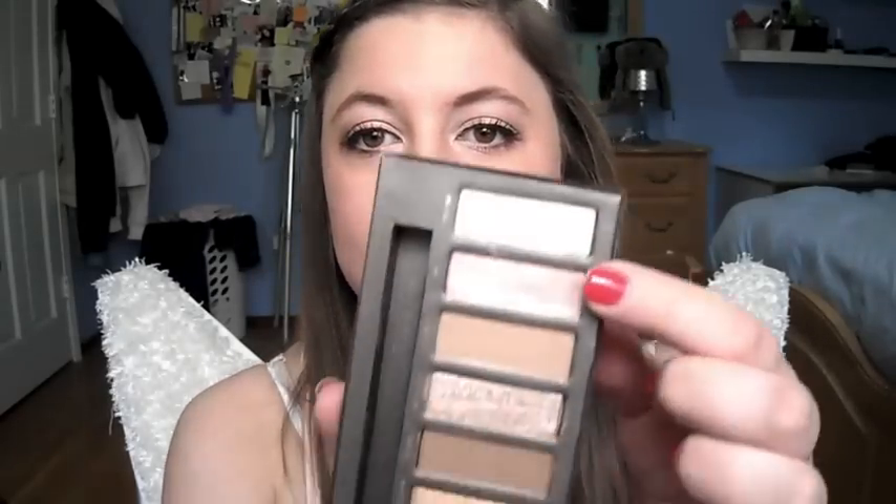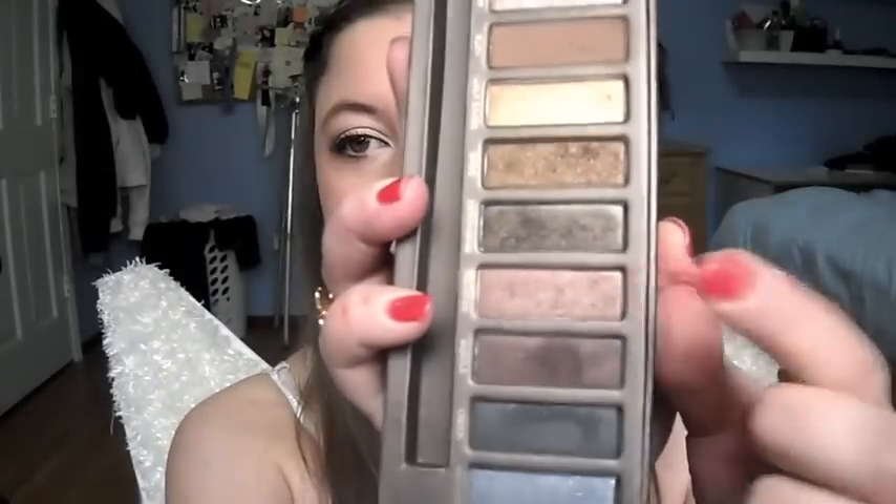To highlight right about this region, I'm using MAC's Mineralize Skin Finish in By Candlelight. Now my fingers are highlighted, too! Benefit Cream Shadow in RSVP is a base for my eyeshadows. My Naked Palette — I am wearing Sin all over the lid.